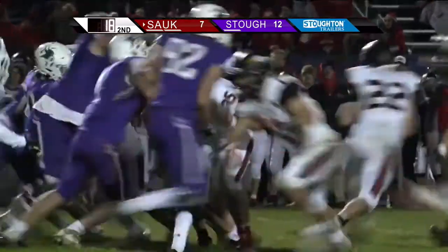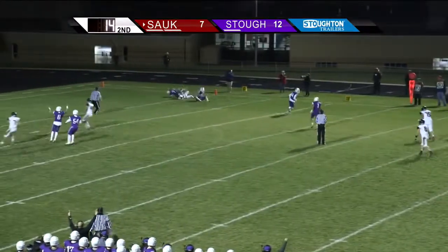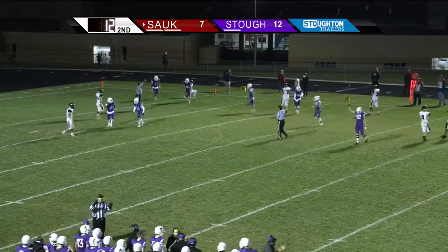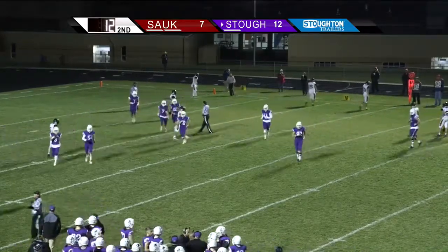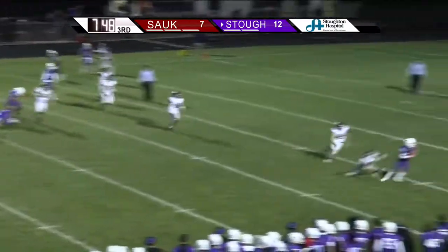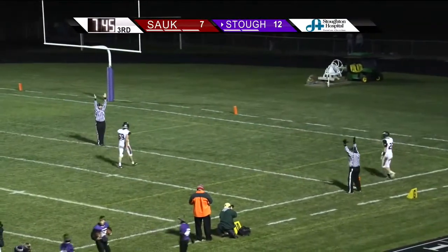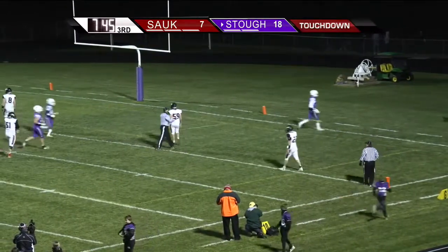Parker Brynick dropping back to pass, throwing for the end zone, and this one is gonna be intercepted at the one — picked off by Stoughton. Owen Chase grabs it at the one. Gets the football, looking to his right, now throwing to his right, and this one is caught by Rilling — spins off a defender, stiff arms a man into the end zone. Touchdown Stoughton, a pitch and catch of 22 yards from Hobson to Rilling.